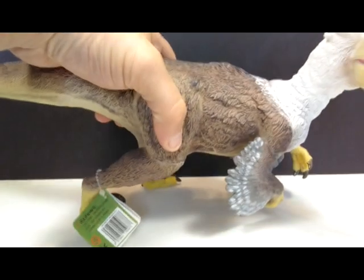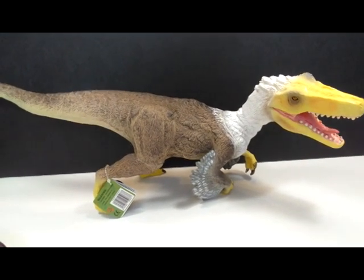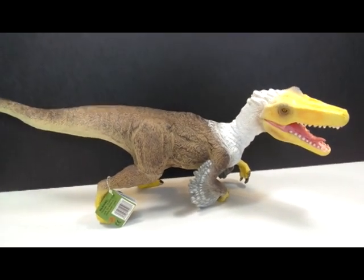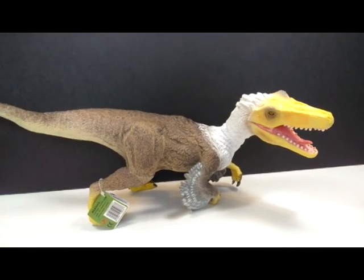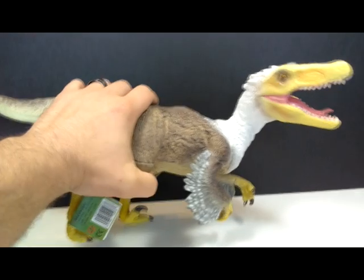The largest figure in the box is also a Recur figure. The tag says it's a Velocisaurus, but I don't think that's right — a Velocisaurus doesn't look like this. I'm pretty certain it's meant to be a Velociraptor that was just mislabeled. It has a really cool bald eagle-type paint scheme, and the figure is absolutely gigantic, as you can see in my hand. Very impressive.